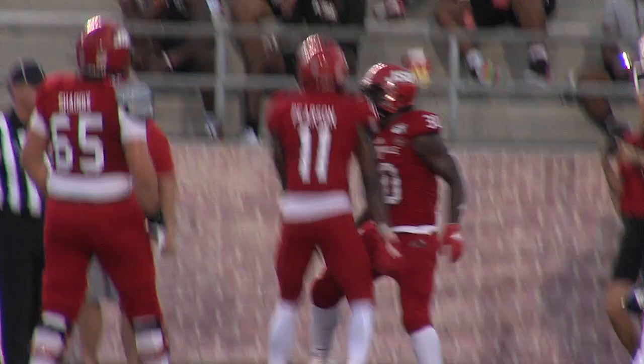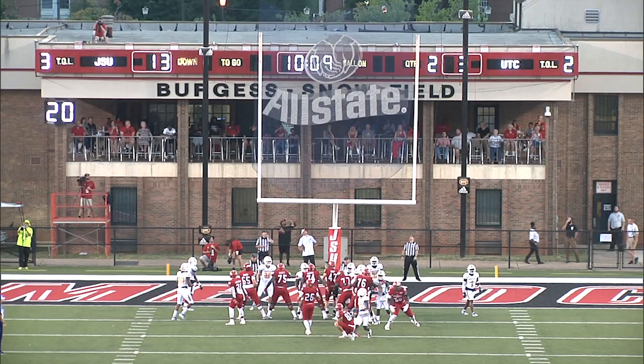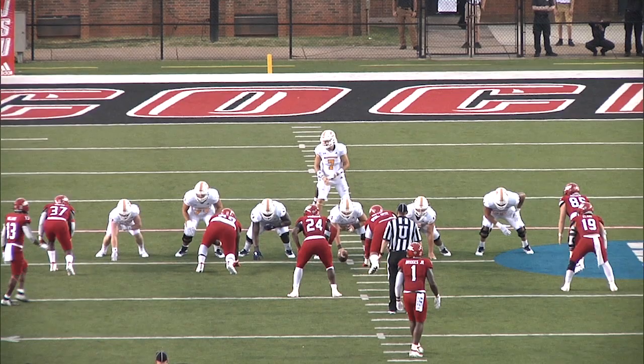An injured lineman — actually two there. That's the downside to hanging in there on a block; you can't see. Let's see what they can put together on this offensive series.